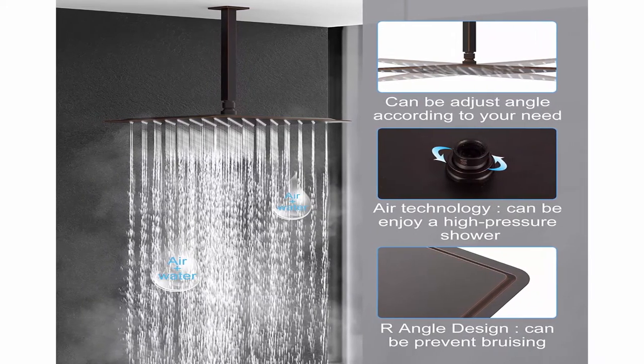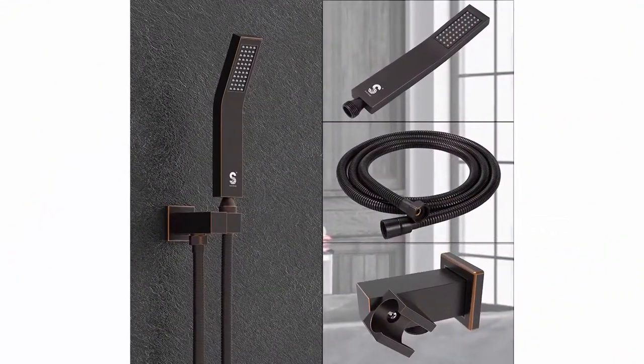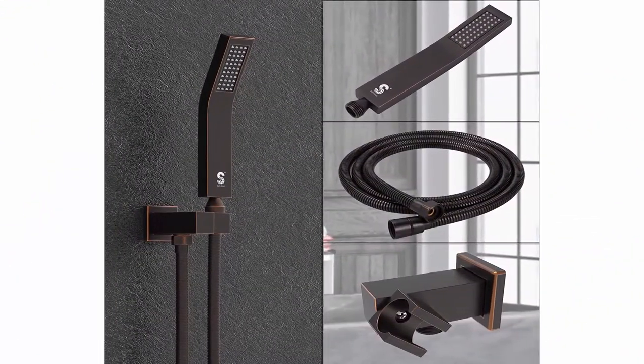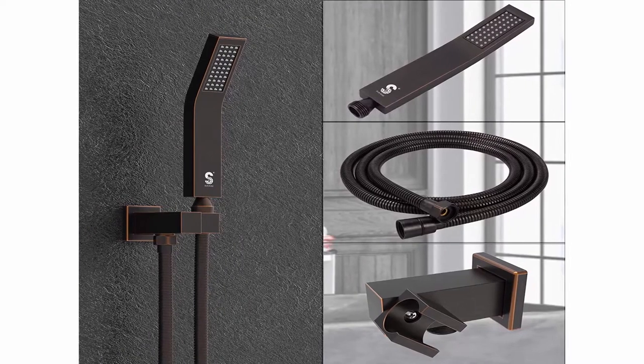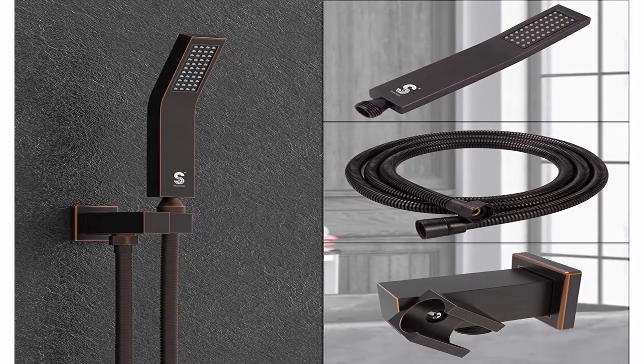Brass shower bracket holder and solid brass shower mixer valve contain trim and rough-in valve. Brass L-style handheld shower head with 70.8-inch (1.8 m) 304 stainless steel shower hose.